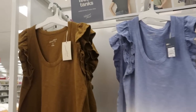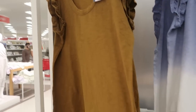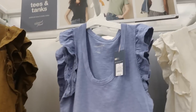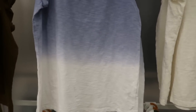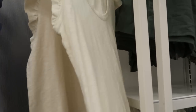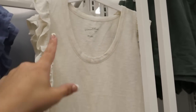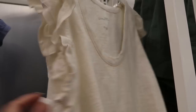There's some new sleeveless tops from Universal Thread. These are $12.99, just really easy. This one's like a blue ombre, also $12.99. There's no price difference between the prints and the solids, and then just a basic white — but I love that little ruffle detail. Here's the medium — I think I would size down to a small on this one.